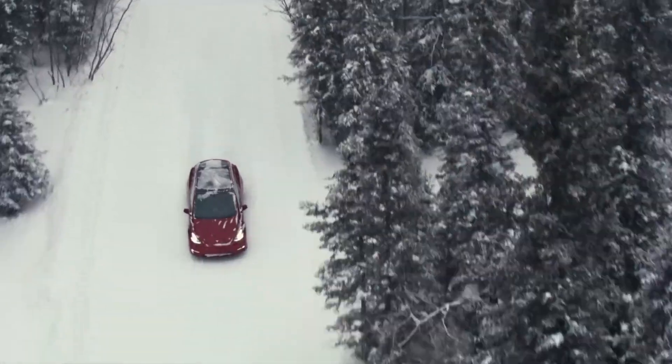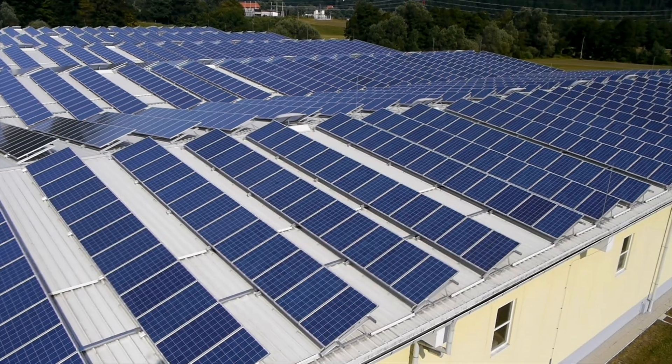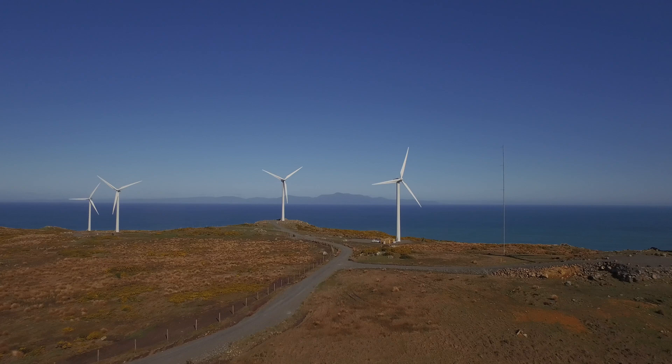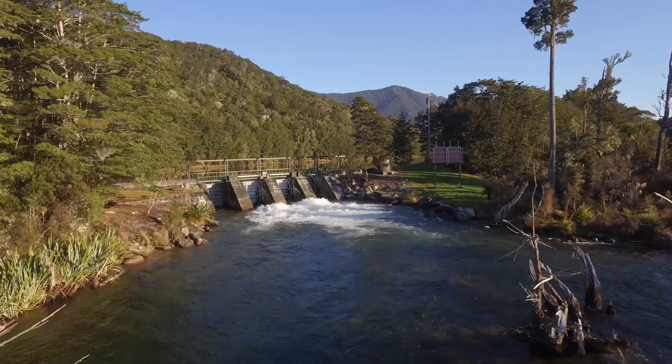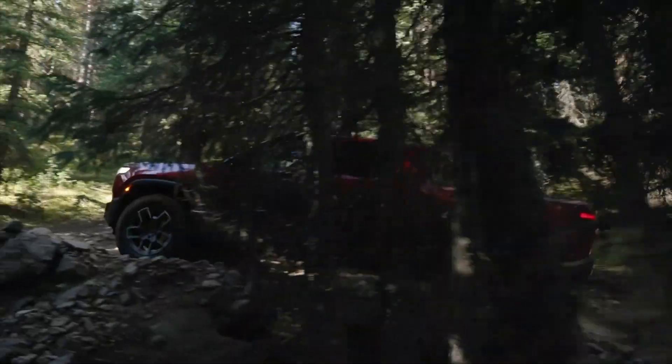This is Ecotricity's Ecotech Roundup show from Aotearoa's first and only climate-positive certified renewable electricity provider. We only source from wind, hydro and solar, and we are the leading supplier of electricity to EVs in Aotearoa. Switch today at ecotricity.co.nz.